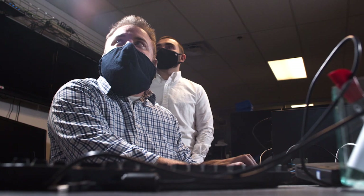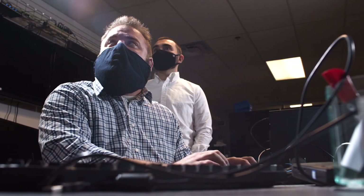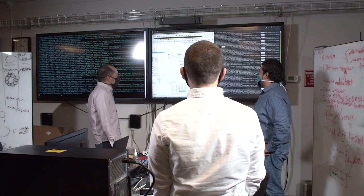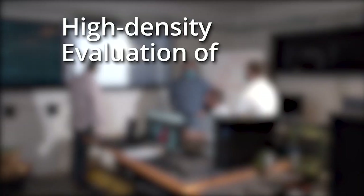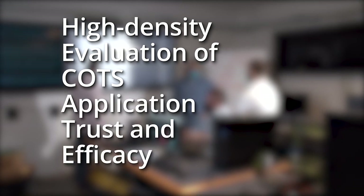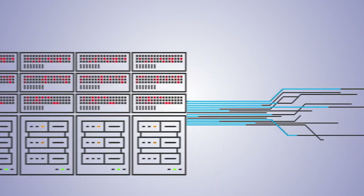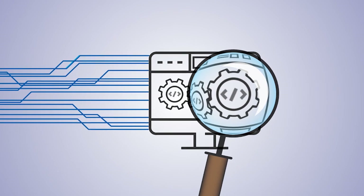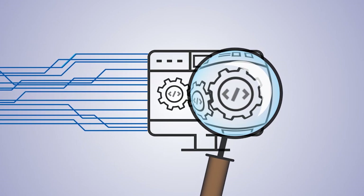To combat this threat, researchers at Sandia National Laboratories have developed a powerful toolset to help safeguard IT resources against software supply chain attacks. The High Density Evaluation of COTS Application Trust and Efficacy, or HECATE project, gets ahead of the curve by dynamically assessing software through various execution states with fine-grained analysis of behaviors before it hits the enterprise.